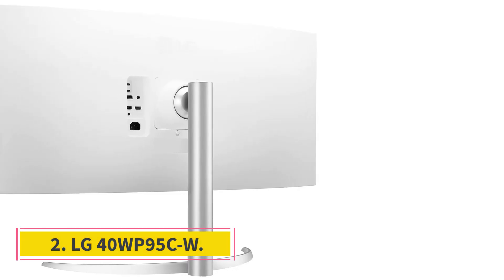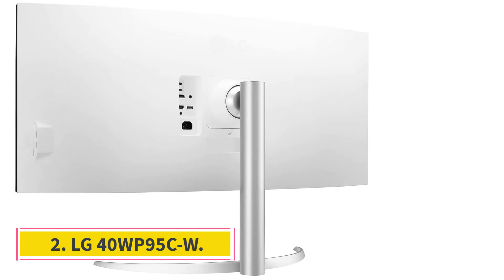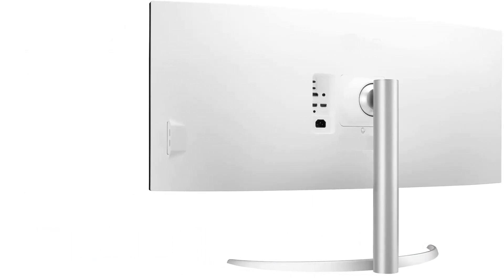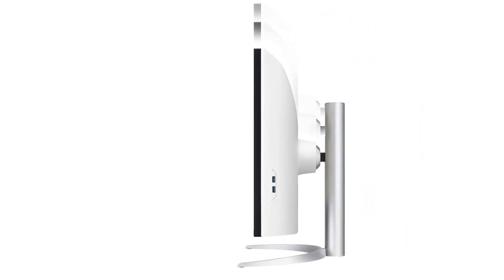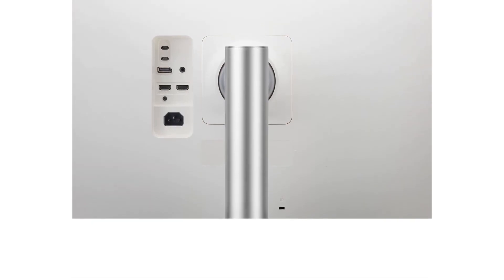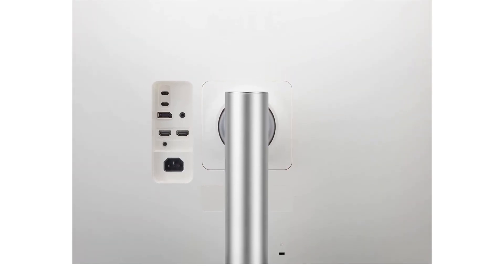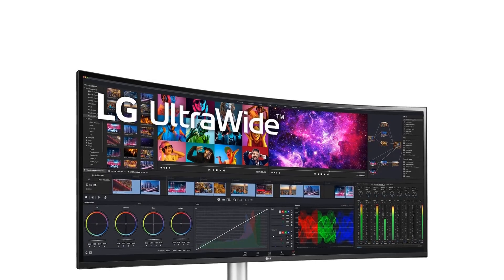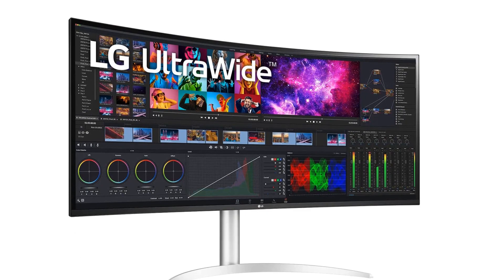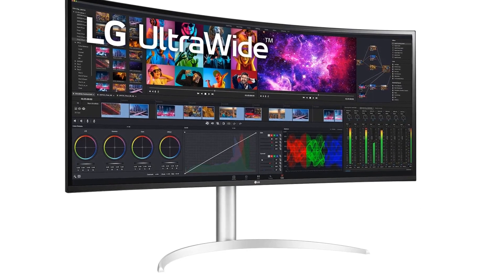Number 2: LG 40WP95CW. If you don't need gaming features and need a curved monitor only for work, consider the LG 40WP95CW, which has a subtle 2500R curve. It isn't as good to use in dark rooms as the Dell Alienware AW3423DW because it has a worse contrast ratio and worse black uniformity, but it has a bigger 40-inch screen with a 5K 2K resolution that results in extremely sharp text.